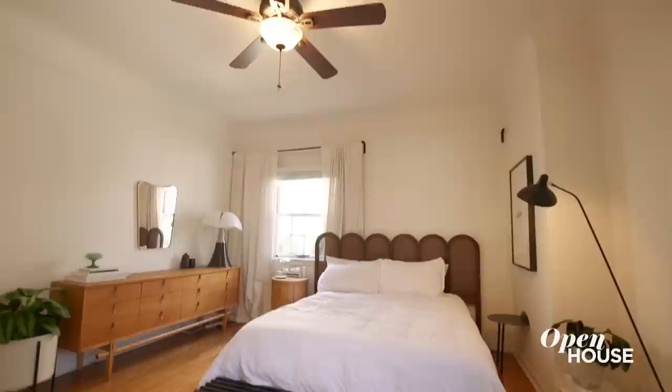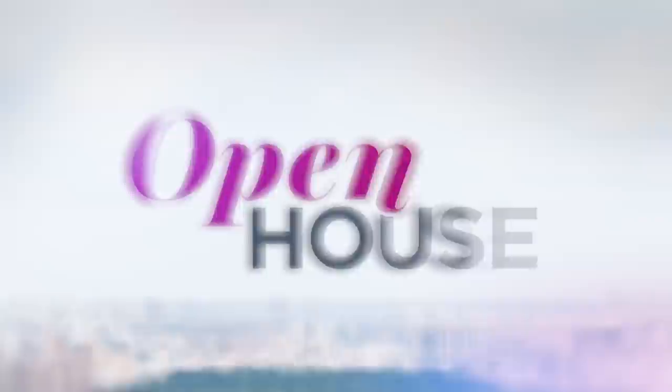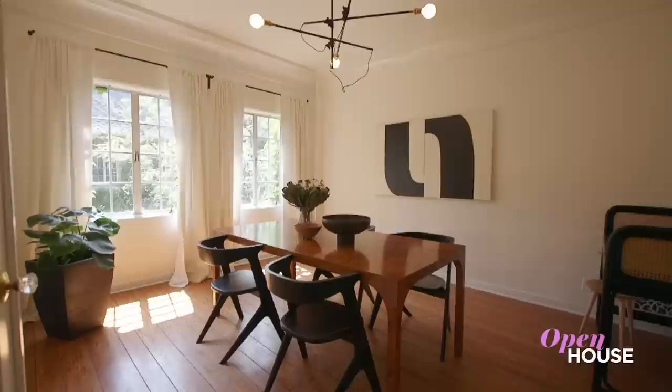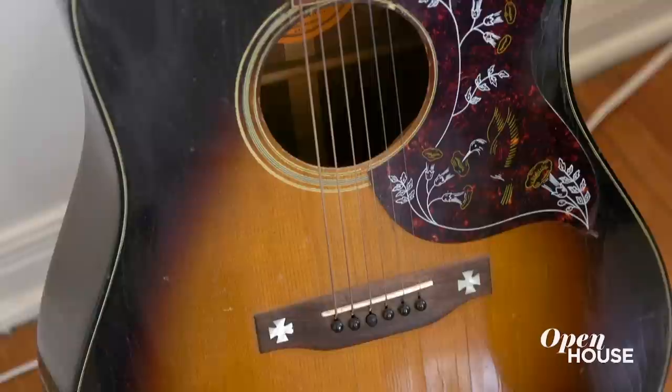Don't go anywhere, because just after the break we are at a chic, creative Los Angeles home. Welcome back everyone. Now we're in Mid-Wilshire Los Angeles at the home of creative director and fashion blogger Madeline Furlong. Madeline fell in love with the original details, which she highlighted with an eclectic mix of vintage and contemporary pieces that reflect her personality. Check it out.